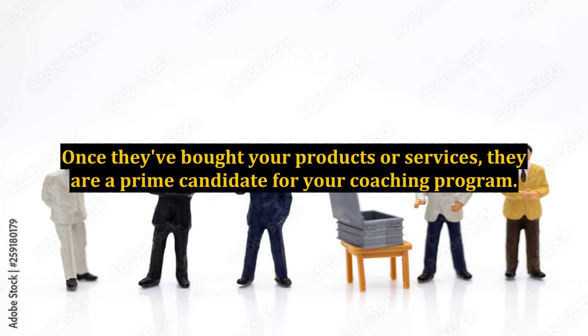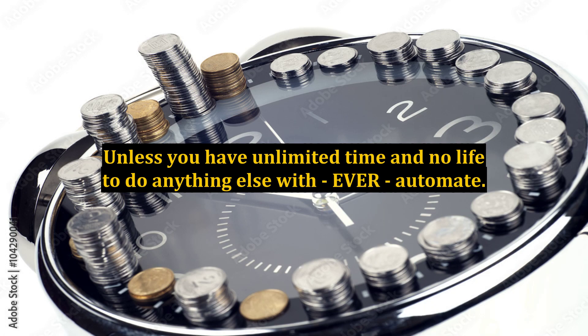Show them how profitable the coaching program can be. Automate the system. Unless you have unlimited time and no life to do anything else with, ever — automate. Enough said.